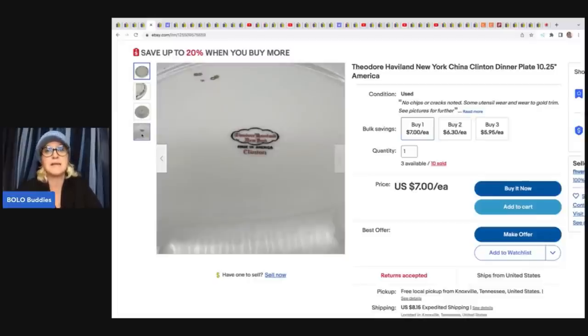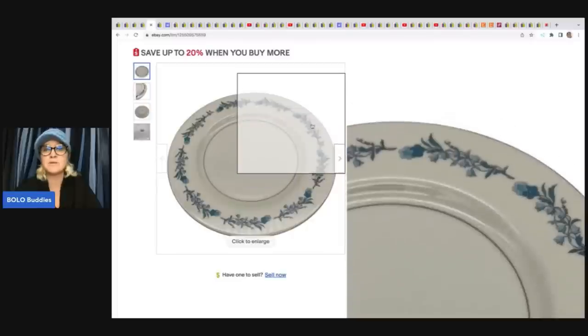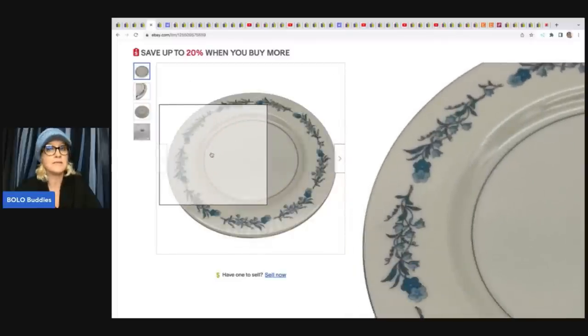It looks like the same person bought all 10 from him. What he did is a multi-quantity listing so that somebody, if they just need one replacement, they can do that. If they want to buy all 10, they can. He still has three available, so if you're looking for this pattern, he still has three left.